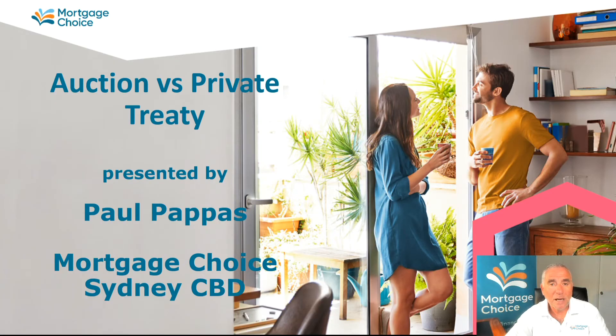Hello and welcome. Again this is Paul Pappas from Mortgage Choice. So you've been out there looking at property and noticed that there are some properties that are being sold via an auction process while others are not, what's commonly called a private treaty. So how does this affect you in terms of how you go forward in terms of wanting to buy the property that you've liked?